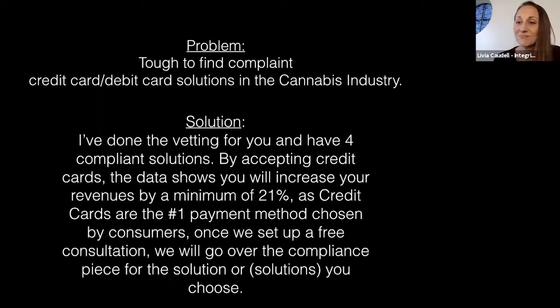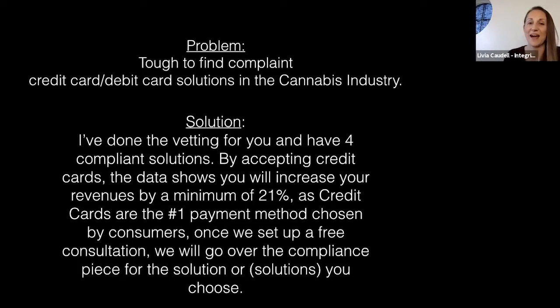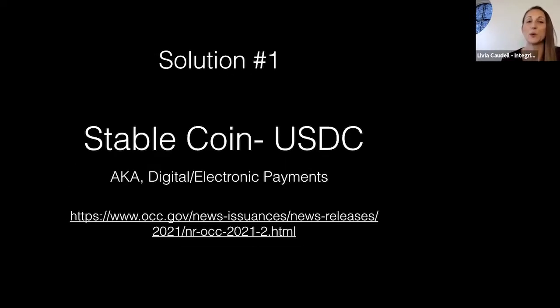Let me dive into Solution Number One — this is actually my preference and favorite. The rates are fantastic and the ease of use for the customer is really great. How the solution works: it's a tokenized solution where customers use a credit card or debit card either in-store or online.